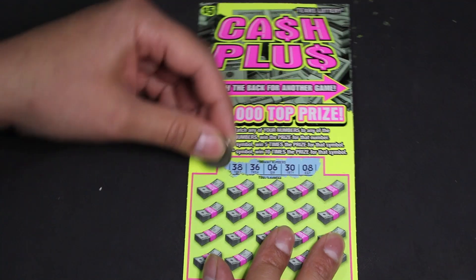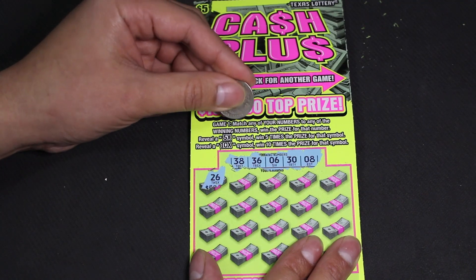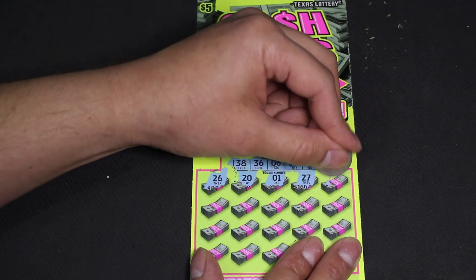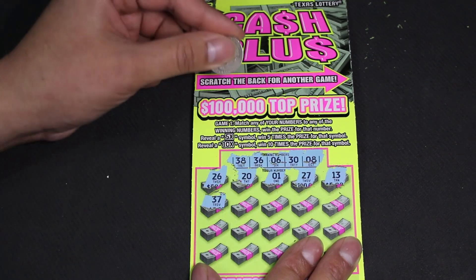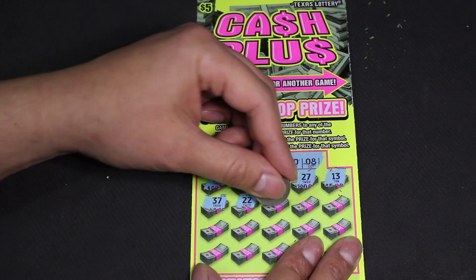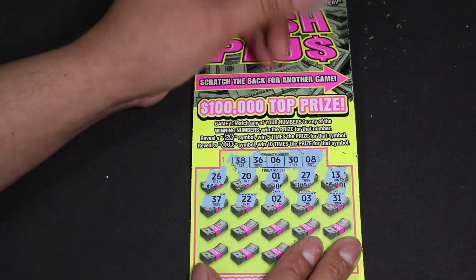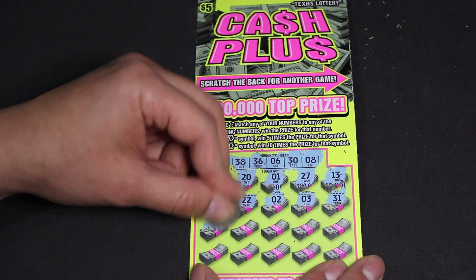Our numbers are 38, 36, 6, 30, and 8. Our first reveal is 26, 20, 1, 27, 13, 37, 37, 22. Looking good guys — still looking good, looking good. 31 — looks like we're getting close, but not close enough I guess. Let's continue. 32.